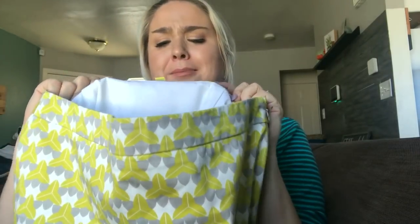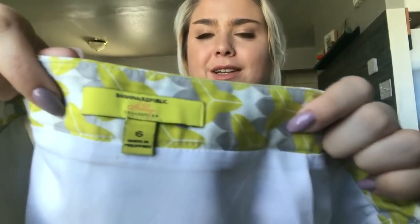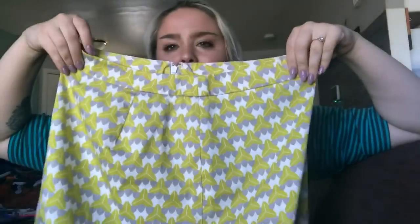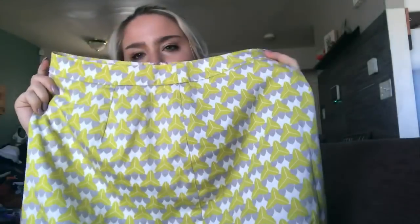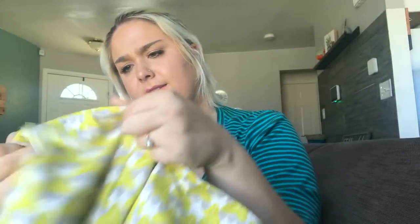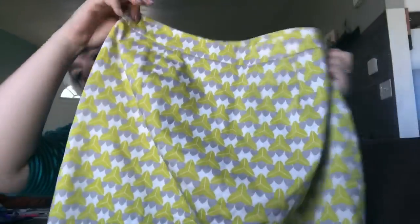This is a Banana Republic Millie collection skirt — I did not know they did a collection with Millie. It's a really pretty geometric yellow and gray skirt, size 6. I think I could probably get $20 for it. It's really fun for spring so I had to pick it up.